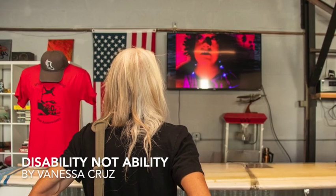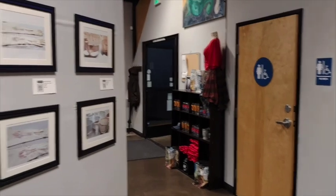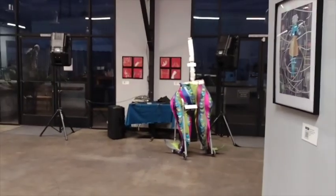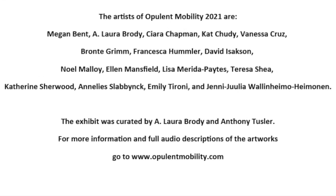Vanessa Cruz's dance film shows up much better in photos than it does in my video of it. This film references Vanessa's experience as a Mexican-American woman, a disabled woman, and as a dancer — it's really quite beautiful and striking. The brewery is a really beautiful place to have put up this show. Sometimes unconventional areas can be a lot easier to make accessible since they already have to be. Thanks so much for joining me for this tour of Opulent Mobility 2021.